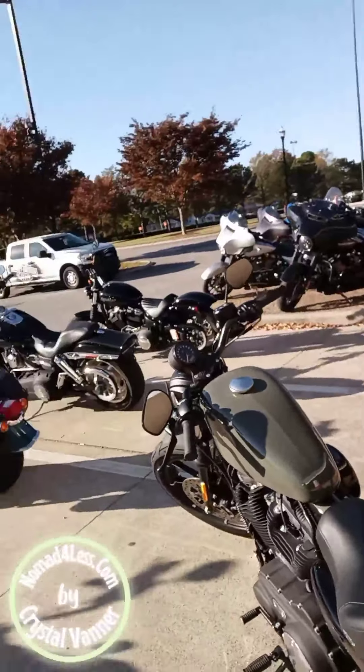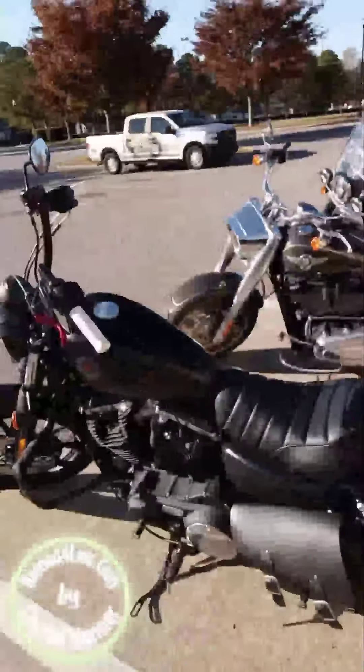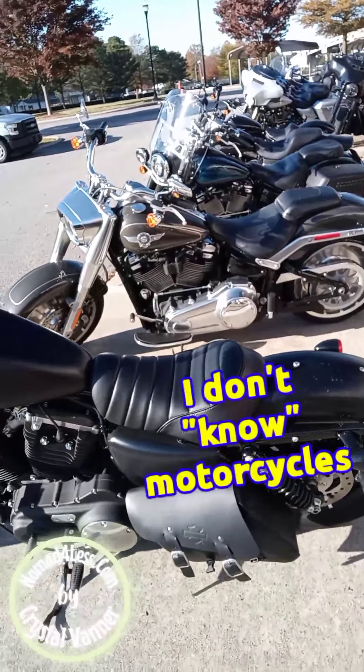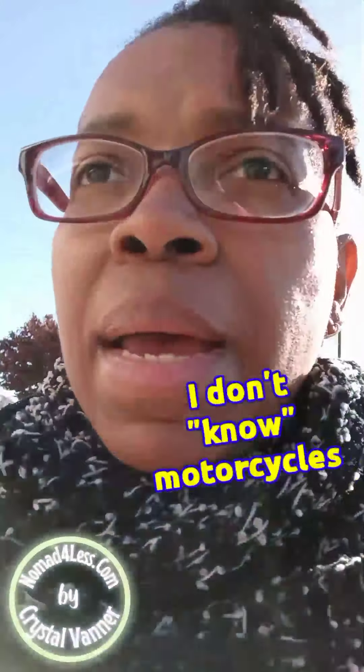So we are at the Harley dealership. This is Babe's old bike right here. His new bike came in yesterday and they're going to bring it around. I think they were wiping it down, cleaning it, gassing it up.